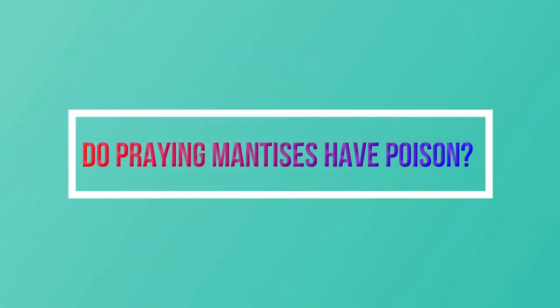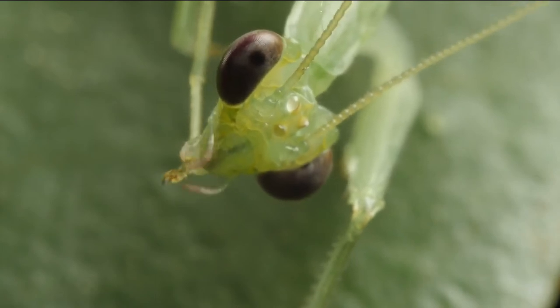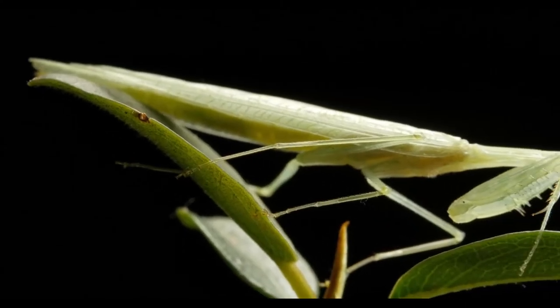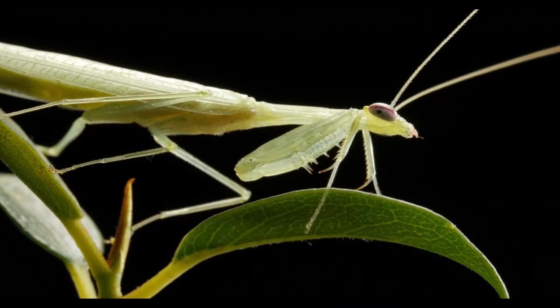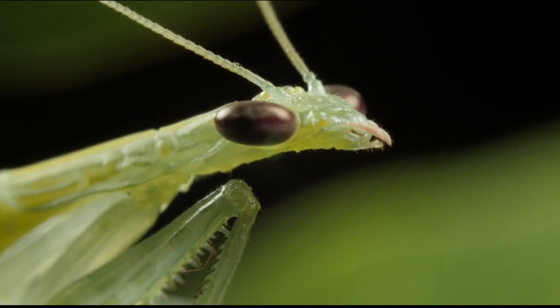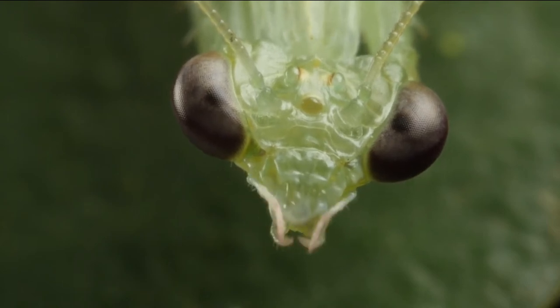Do praying mantises have poison? The most important part of a praying mantis' body is its front legs, called raptorial legs. These legs help the insect hunt and eat insects. These legs have several small spikes called tubercles on them. These spikes dig into the bodies of the insects they eat to hold them still, which helps the mantis hold on to its prey. This is the only method by which a praying mantis may hunt and kill its victim. Even while the mantis' spikes aid in killing its prey, it does not emit any venomous or harmful compounds. These spines do not inject any chemical ingredients into subduing or rendering unconscious the victim, as do the spines of many other insects.